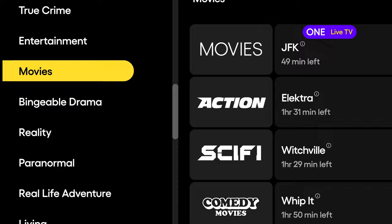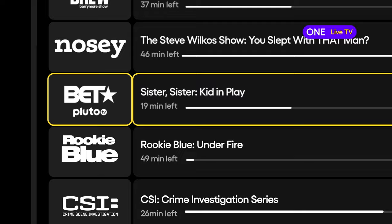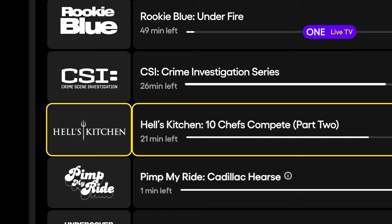In each category, you'll find different TV channels to watch. Some are themed and others are dedicated to your favorite shows like CSI or Hell's Kitchen. That's live TV covered.